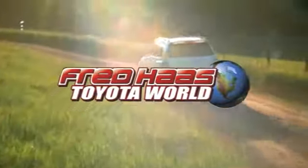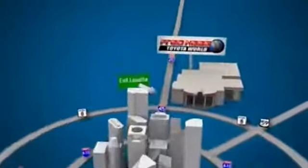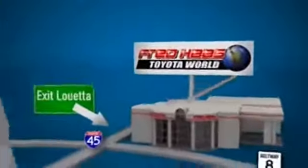Fred Haas Toyota World has been a hallmark of our community for more than 40 years. Very easy to find on I-45 North at Louetta, just two miles north of 1960.